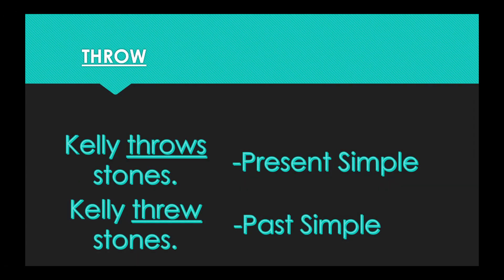Our next word is throw. In the present simple form: Kelly throws stones. In the past simple form: Kelly threw stones. So the present tense is throw, the past tense is threw.